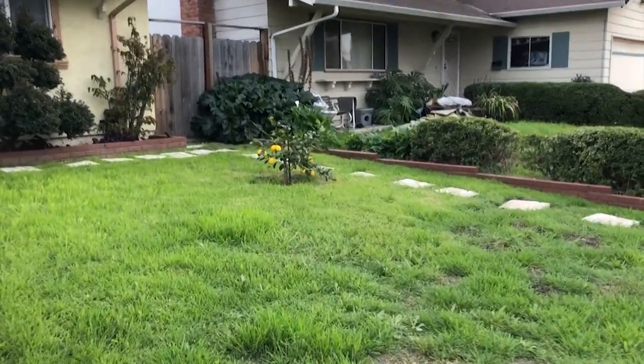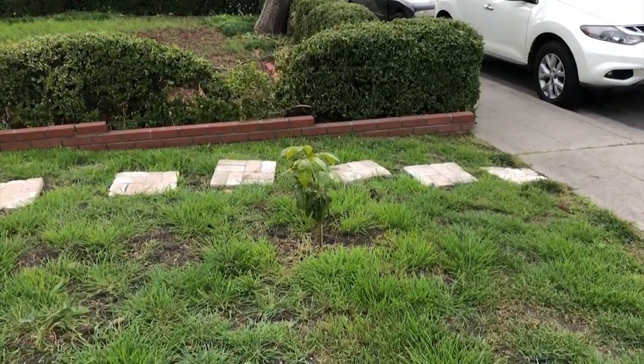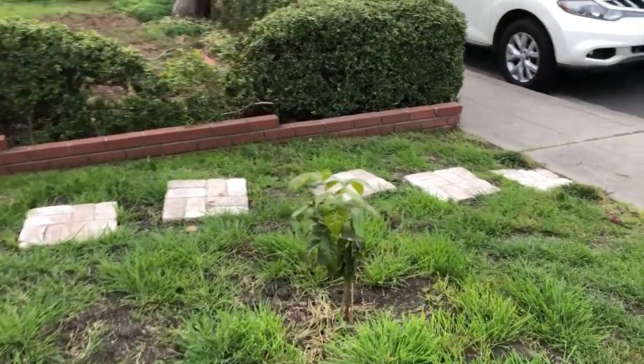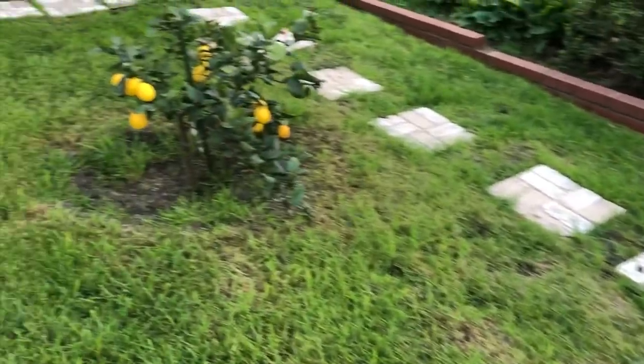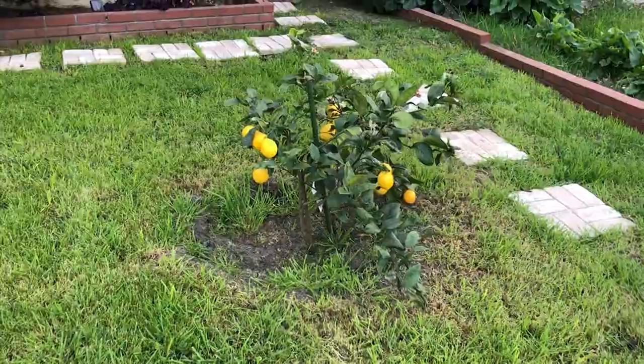What's up YouTube, it's your boy Gilly Nova. Today is February 20th, 2018 — this is my house. Just got home from work, so this is the second edition of my house tour. I still don't know what this is — my mom planted this like two years ago. Apparently this was a lemon tree.